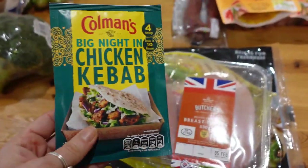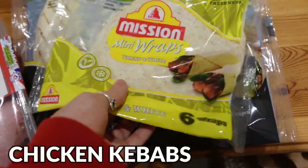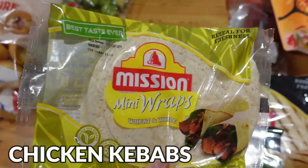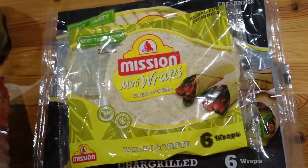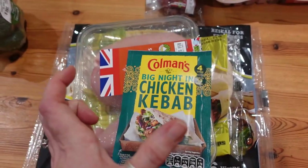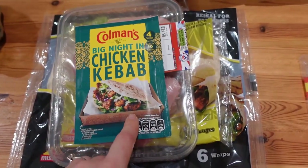Next up we're having chicken kebabs. I got this chicken kebab spice kit, some chicken, and some mini wraps for me — I prefer these as they help me feel like I'm eating a lot more while cutting some of the calories. And the big char-grilled wraps for Tom and the kids. We'll use some of the tomatoes and cucumber to bulk it out a little. We've also got tortilla chips and leftover peppers from last week's shop to add in as well.